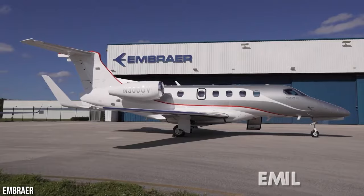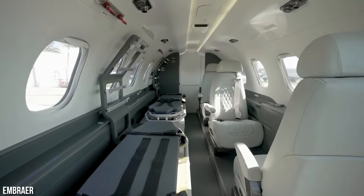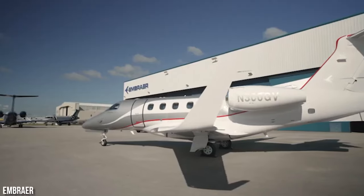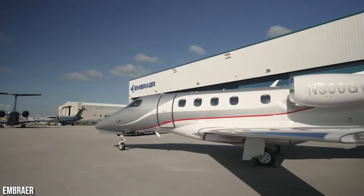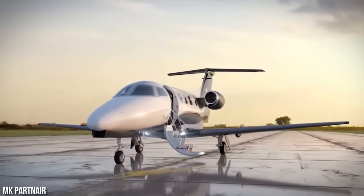In February 2011, Emil Estancia Medica of Brazil placed an order for one medevac version of the Phenom 300, said to be delivered in the last quarter of 2011. Additionally, Recon Group ordered one Phenom 300 Executive Jet in May 2011.